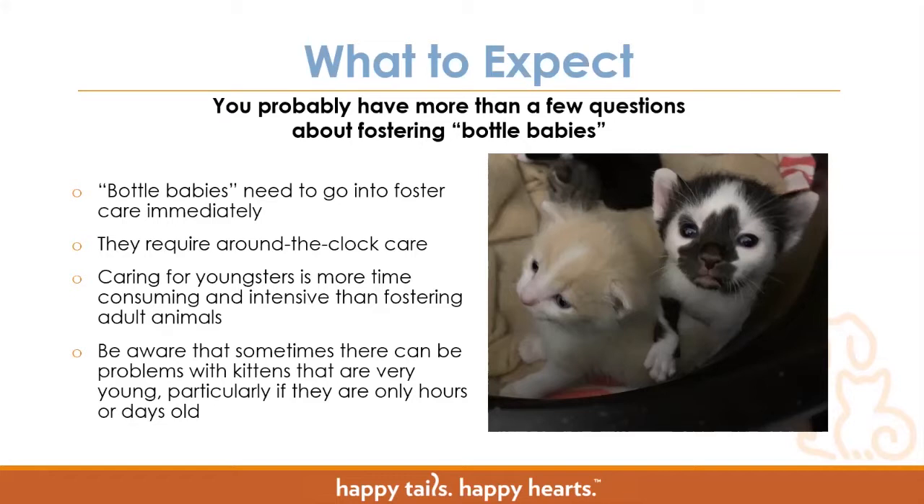It is more time consuming and intensive to foster bottle babies than it is fostering adult animals, because you're looking at round-the-clock care and getting up every few hours. They're more prone to illness — even if they seem healthy, they have very little immunity, and without their moms they're even more prone to getting sick. Particularly if we get bottle babies in that are very young, like under a week old. That's why it's so vital to have you guys and for you to have this training so we can properly care for these kittens and give them the best chance at life.